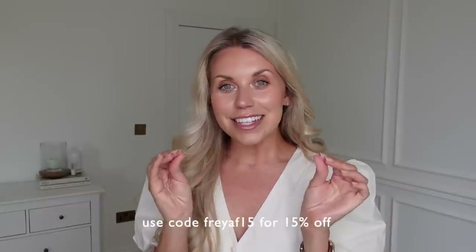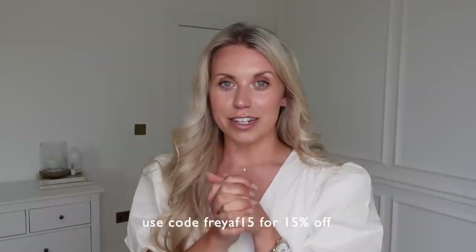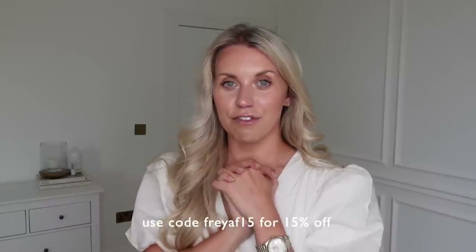Those are all my new Hilara finds. If you want to check them out via the links in my description box, don't forget I have the discount code to get you 15% off full price items — it is FREYAF15. Happy shopping!